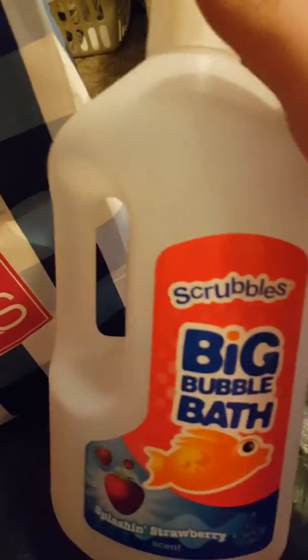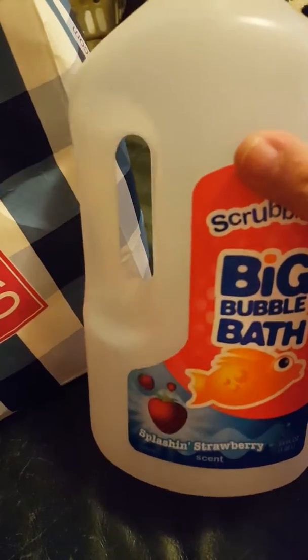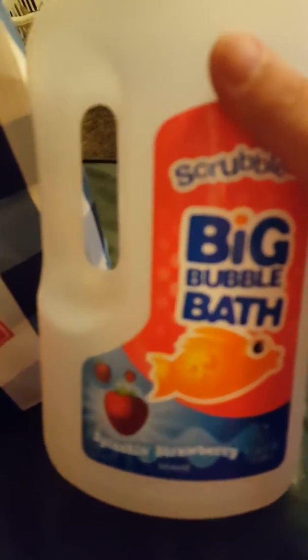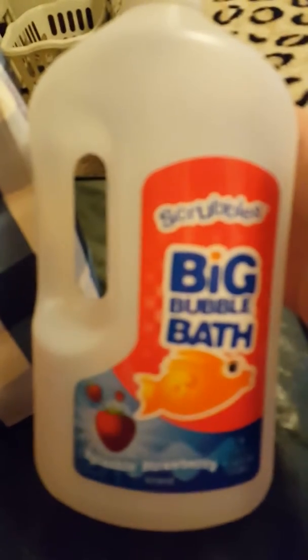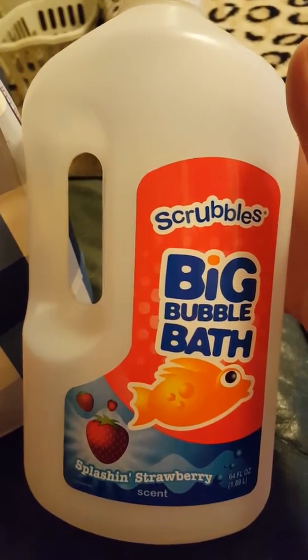First thing is Scrubble's Big Bubble Bath in Splashin' Strawberry Smell. A friend of mine gave this to me and it actually smelled pretty good. I'm not sure where she got it from, but I wish I knew where I could get it.